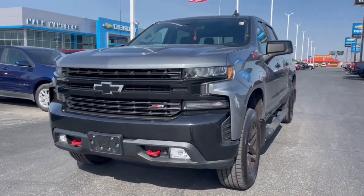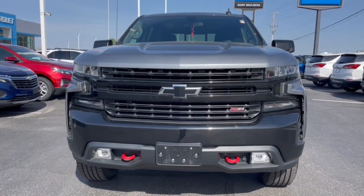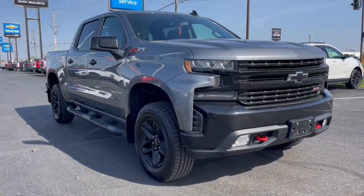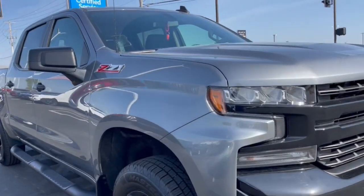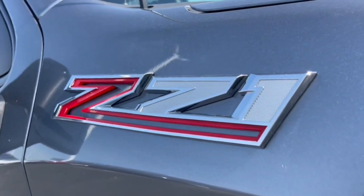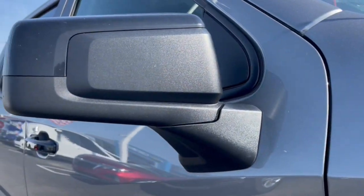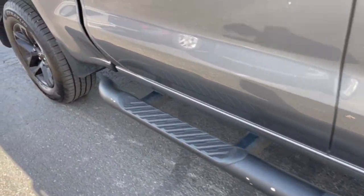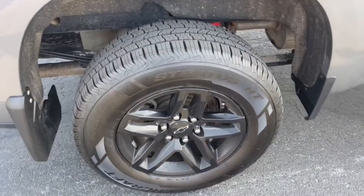Get acquainted with the 2021 Chevrolet Silverado 1500. With less than 50,000 miles on the odometer, this vehicle stands out from the rest. The smooth-riding Silverado 1500 delivers rugged strength, a quiet and spacious cabin, agile handling, and technology that keeps you connected.